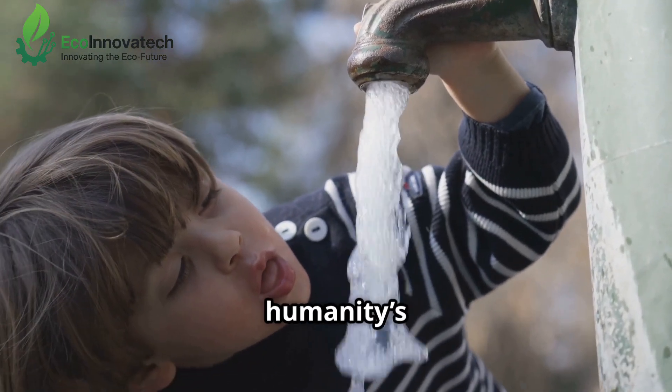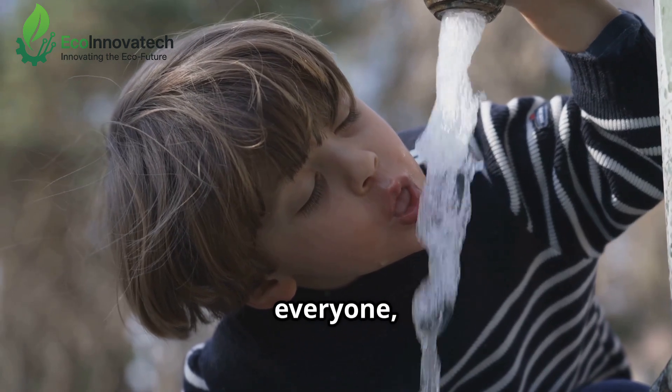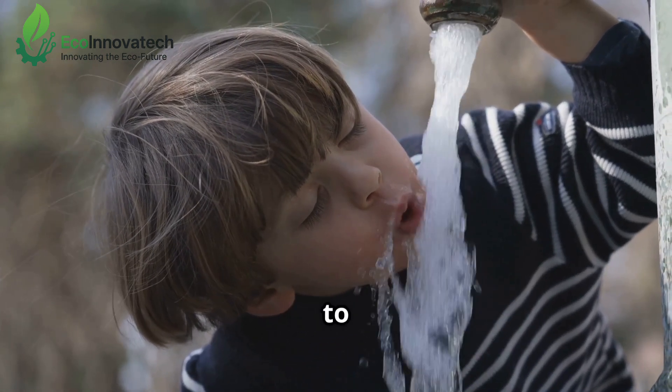And with the by-product being clean drinking water, we can address one of humanity's most pressing challenges — ensuring that everyone, everywhere, has access to safe water.